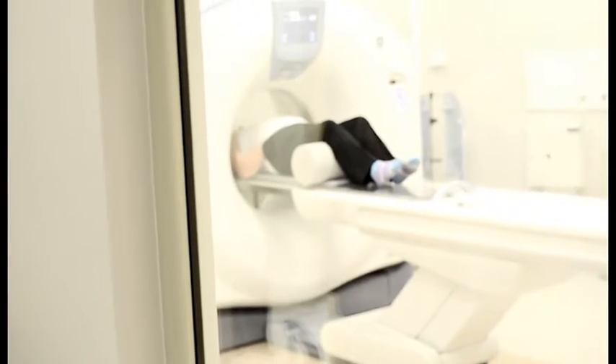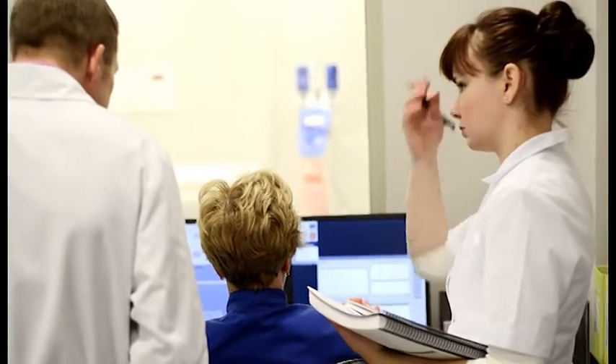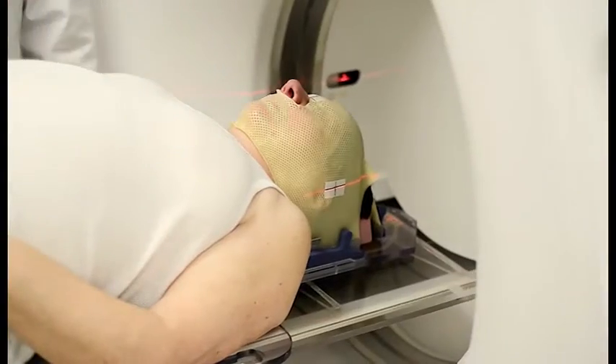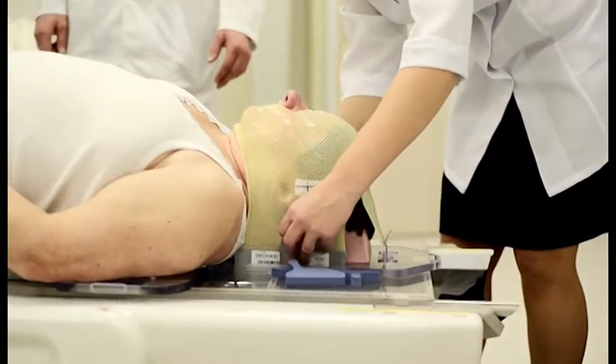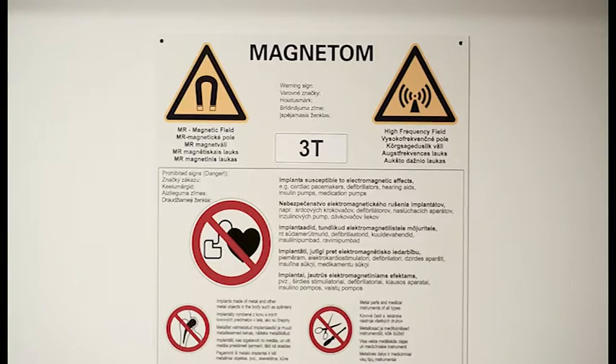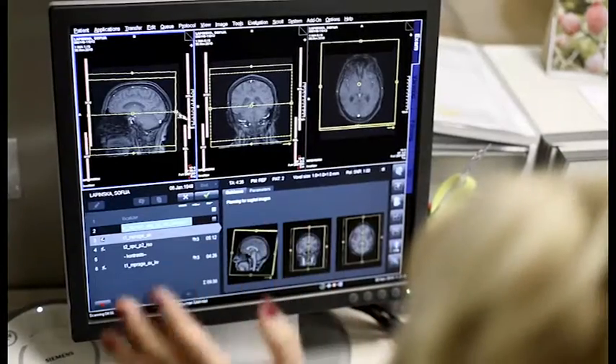Initially the CyberKnife was used to treat brain tumors, but now it is used much more extensively. It deals with small formations in all kinds of body parts, including newly formed tumors, metastasis, as well as benign formations and functional nerve diseases, such as trigeminal neuralgia, if other therapies prove to be ineffective.